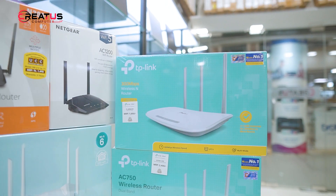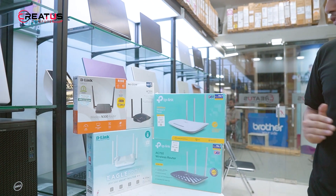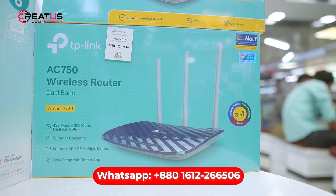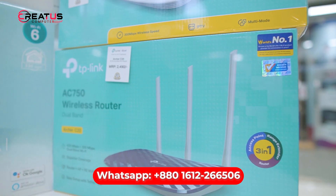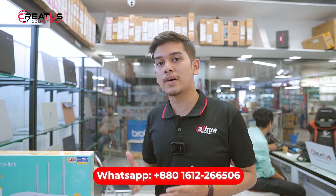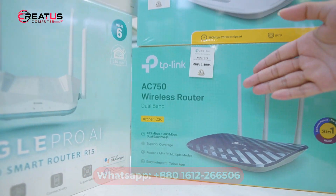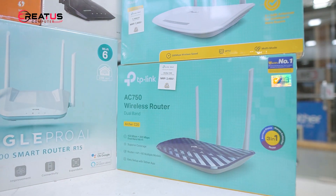TP-Link is the world's number one brand. Another TP-Link model is priced at $2100, with similar performance to the previous one. We also have the Archer C20 as a featured model. You can check pricing and details on the website.